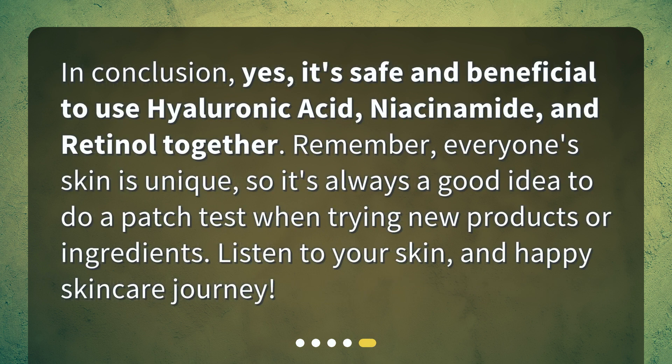In conclusion, yes, it's safe and beneficial to use hyaluronic acid, niacinamide, and retinol together. Remember, everyone's skin is unique, so it's always a good idea to do a patch test when trying new products or ingredients. Listen to your skin, and happy skincare journey!